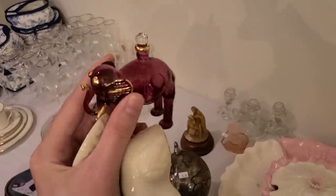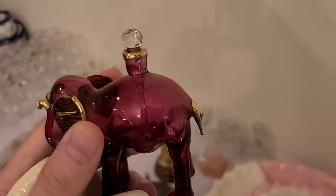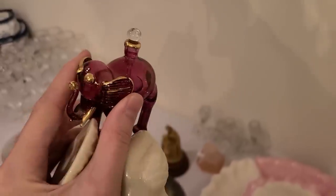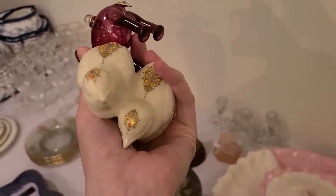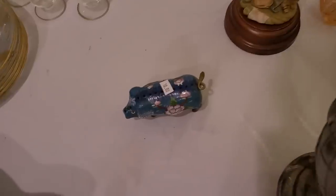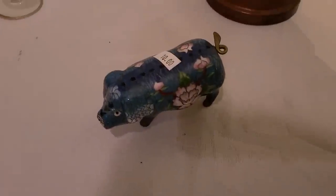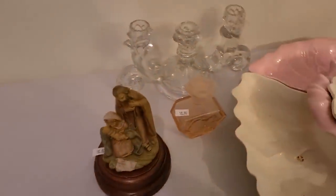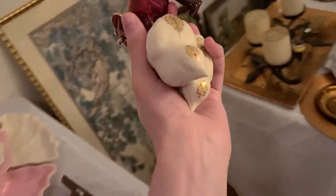I found this little elephant with like a cranberry perfume bottle — you can see the stopper kind of in its body. That is five dollars. And then the Lenox bird is actually two dollars, so I'm gonna get those. There's a little pig, and ten dollars for the cloisonné perfume bottle over there.